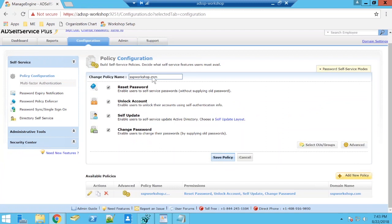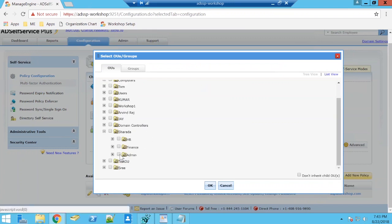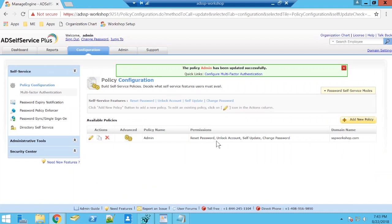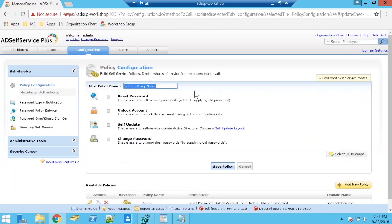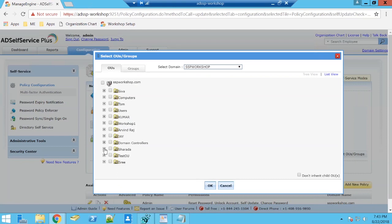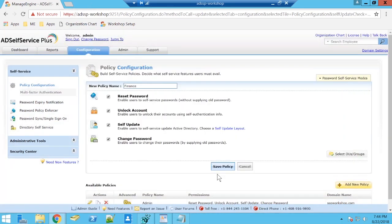Jumping back to the admin portal — under the configuration tab I'm going to show you the policies available. By default the entire domain is chosen as a self-service policy. I'm going to tweak this, name it 'Admin,' select OUs and groups from my Active Directory, give access only to users belonging to the OU Admin, and hit save. The advantage of creating multiple self-service policies is that you can customize self-service actions, permissions, and privileges to users based on these policies.